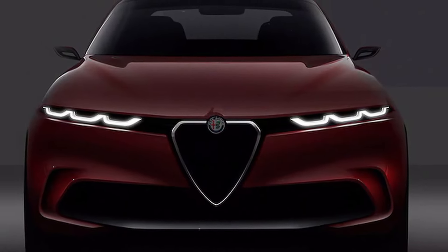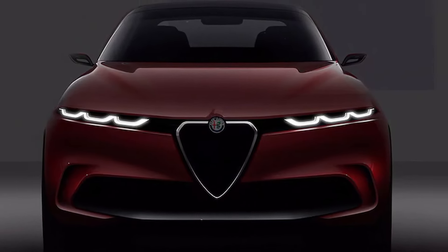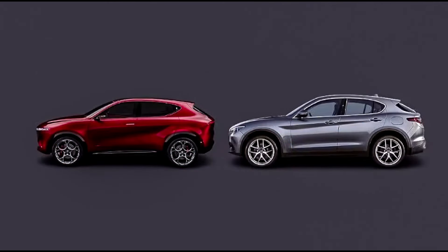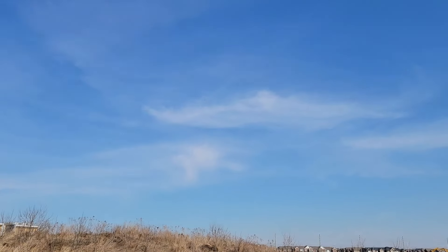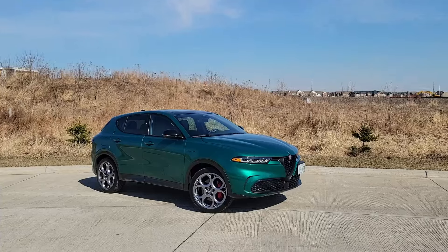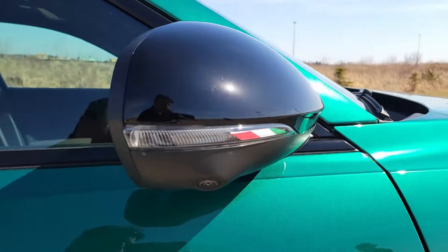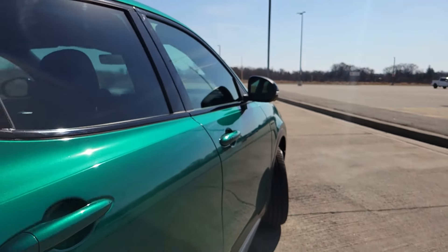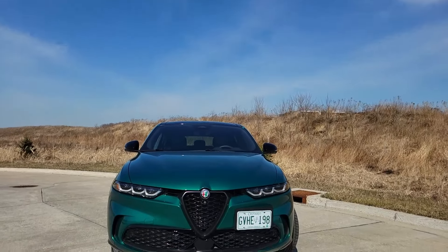The Alfa Romeo Tonale first debuted as a concept during the 2019 Geneva Auto Show, and what exists today is thankfully very much in line with that concept. It's designed as a crossover sized down from its larger Stelvio stablemate, and exterior design cues clearly validate its Italian design heritage.